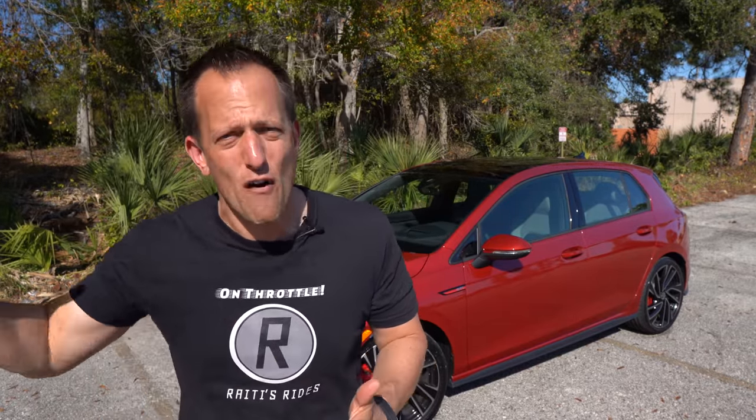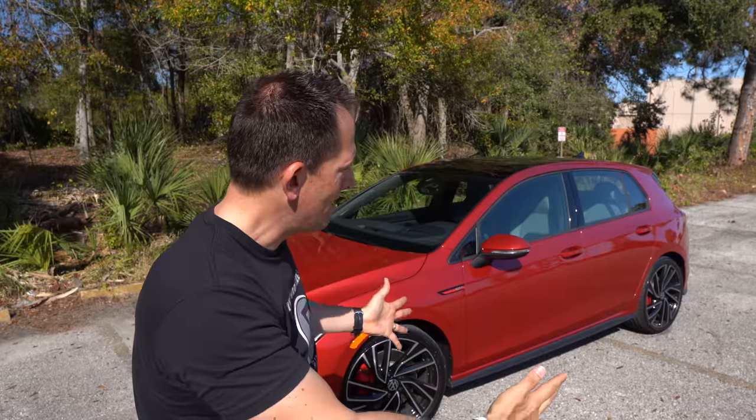There are astronauts on the space station that, believe it or not, when they were testing this vehicle in Germany, they knew before anybody else because you could see from that far a distance the shape. It's not a revolution — it's an evolution of that hatchback design that goes back all the way to the first GTI in the 1980s.